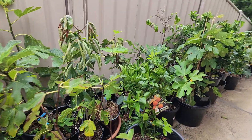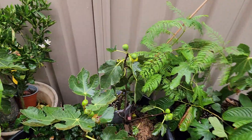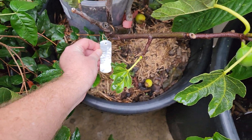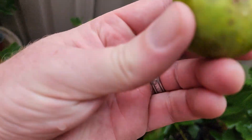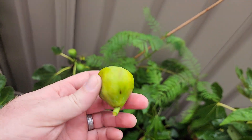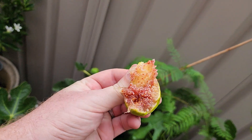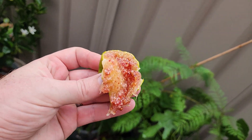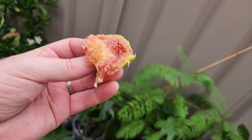I noticed another ripe-ish fig over here that we may as well give a try for the same reasons we tried the Galicia Negra. This is a Green Ischia - a green fig. It's feeling fairly soft to the touch, in fact far softer than the other one. Quite a closed eye on this one. That's a very decent fig - potentially even overripe. I can taste a slight over-ripeness; it's much sweeter than the last one and doesn't really have any berry flavors.